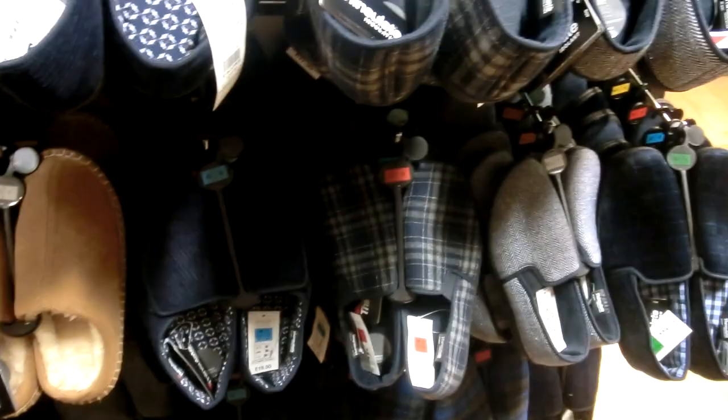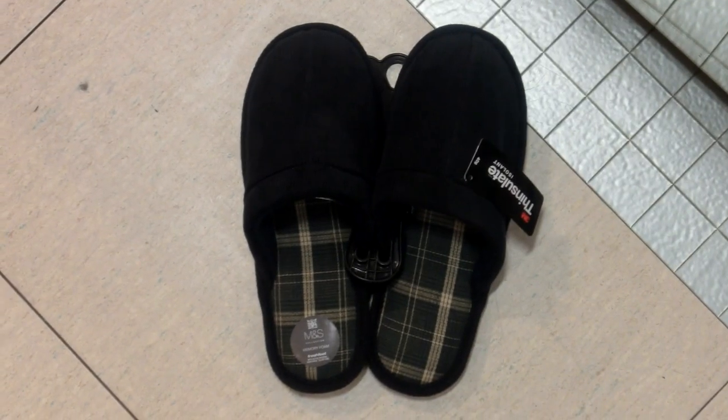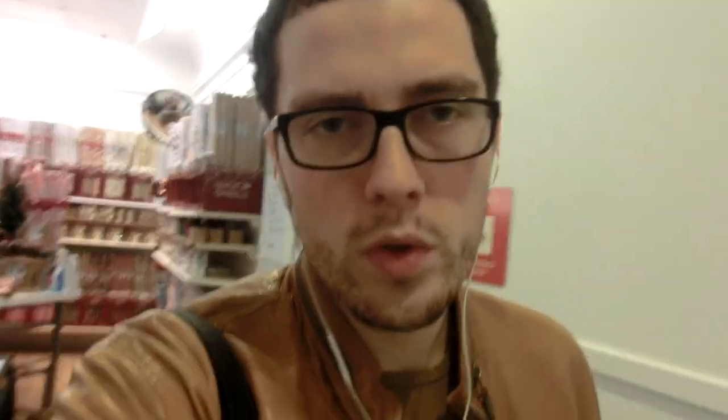I'm in a mall right now looking for slippers because my feet are cold. Since we came to London I've just been using neck slippers. Here's the choice — I'm not sure which ones to take. I think I'm gonna take these.